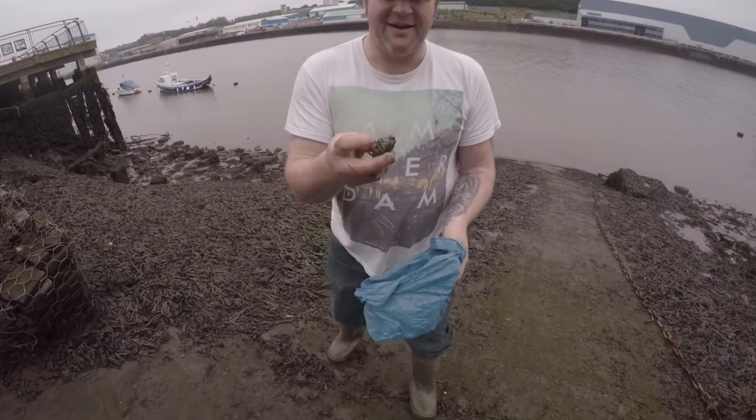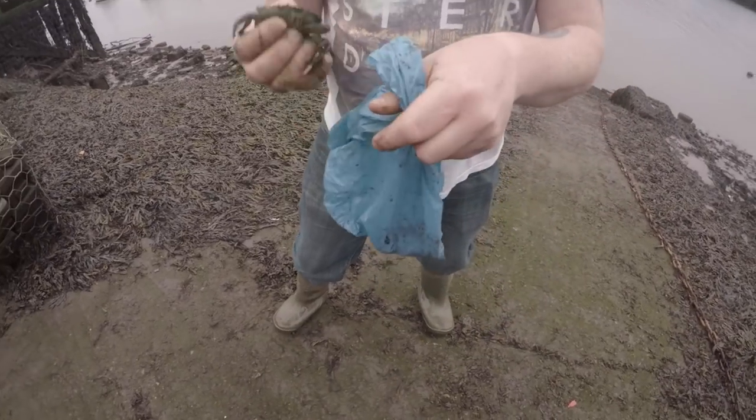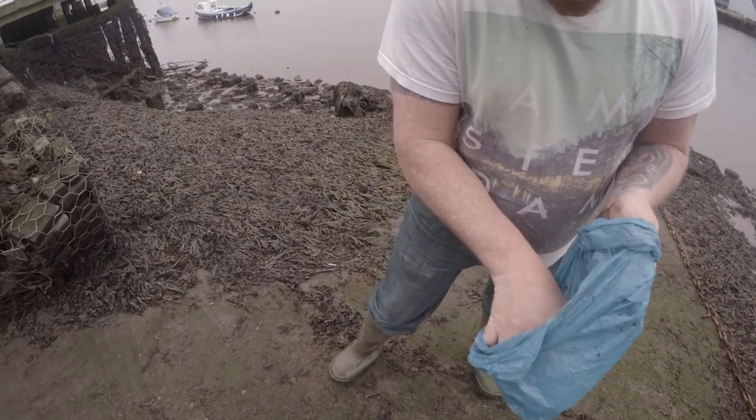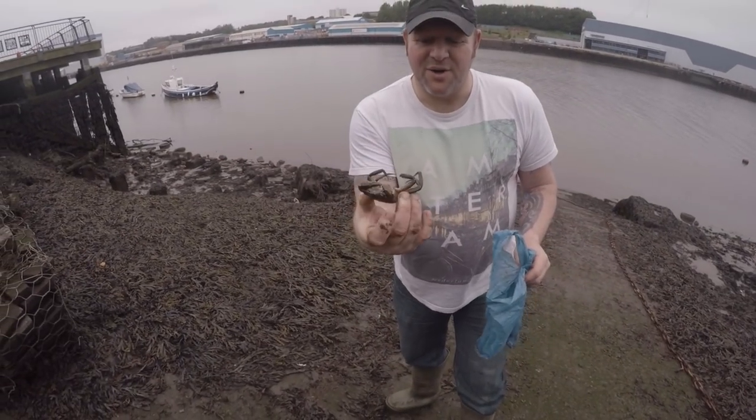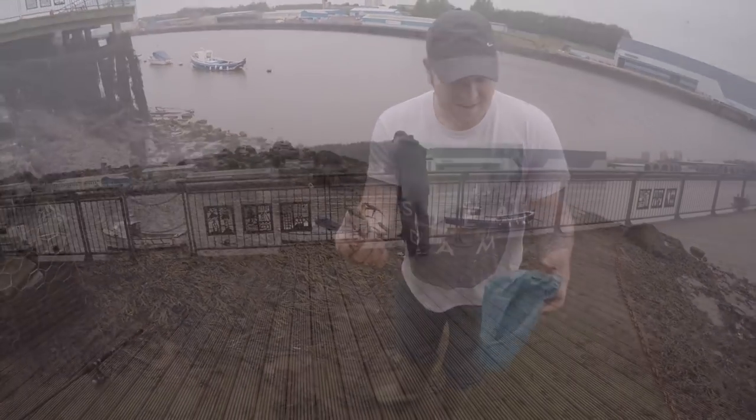Here's a crab — quite nice and soft. That's good then. Here's another one. Lovely baits for eels and for black bream.